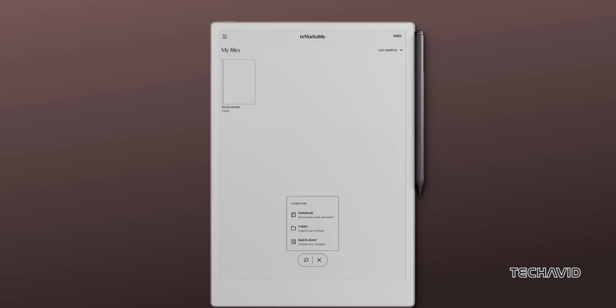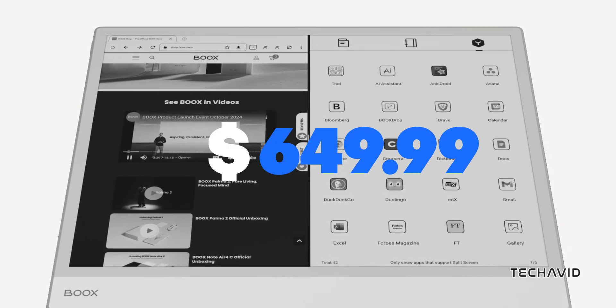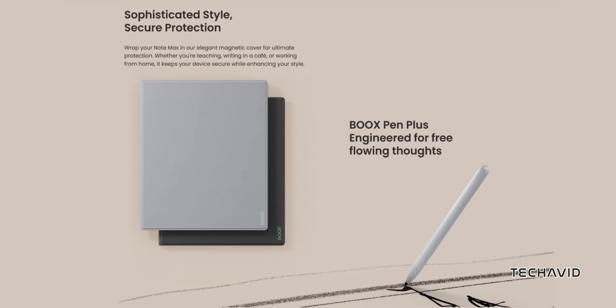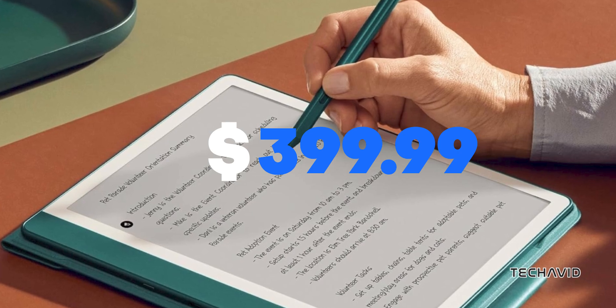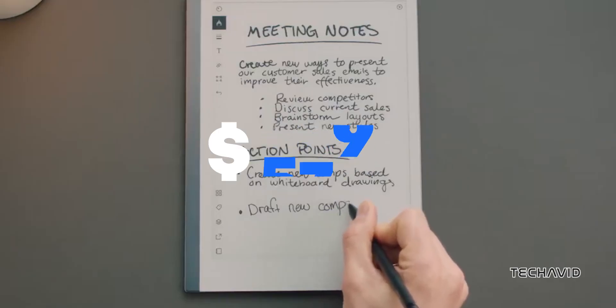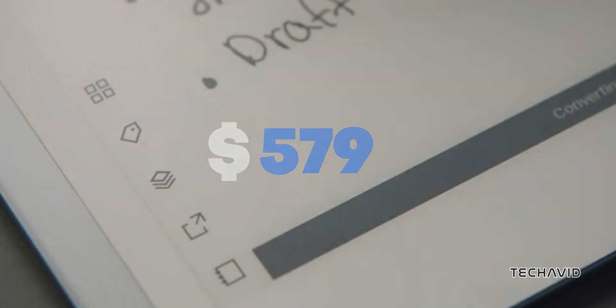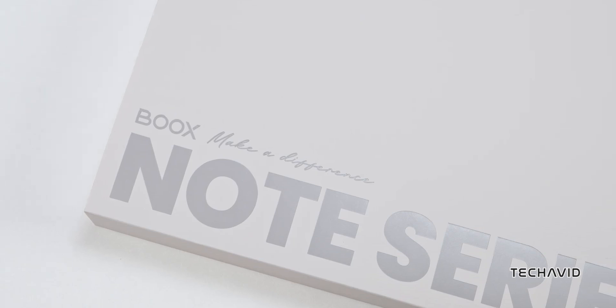Let's talk price. The Boox Note Max comes in at $649.99, including the stylus — that's a chunk more than the Kindle Scribe at $399.99, and even the reMarkable Paper Pro at $579. But with Android, a bigger display, and all those extra features, you're getting a lot for your money, if you need it.